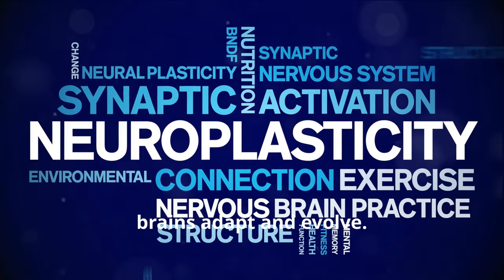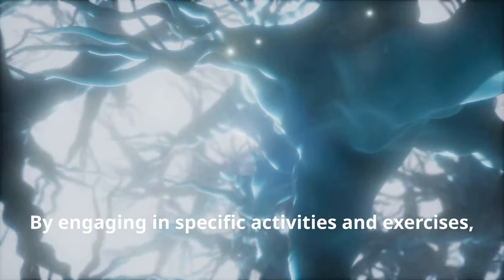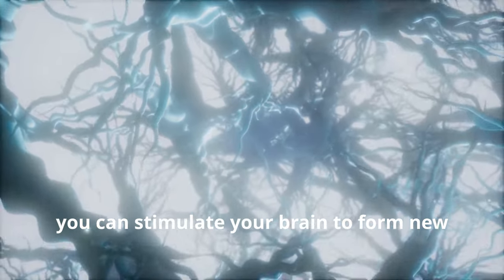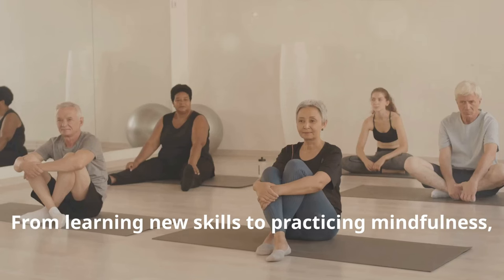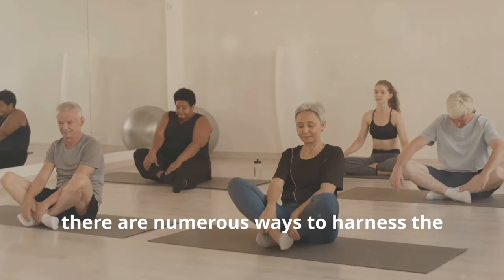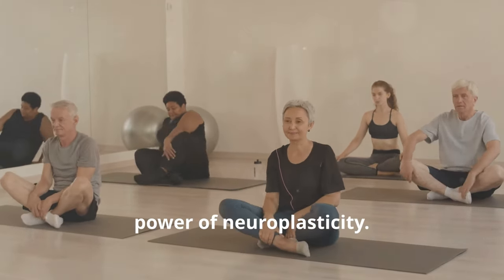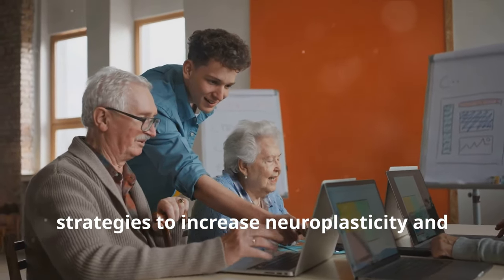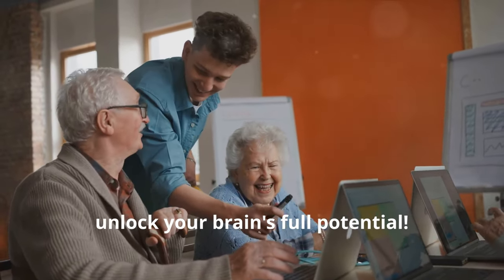Neuroplasticity is not just a buzzword — it's a fundamental aspect of how our brains adapt and evolve. By engaging in specific activities and exercises, you can stimulate your brain to form new pathways and strengthen existing ones. Let's explore scientifically backed strategies to increase neuroplasticity and unlock your brain's full potential.